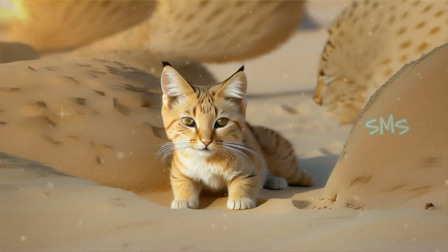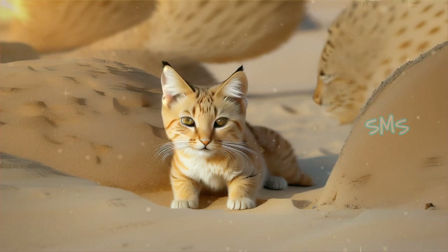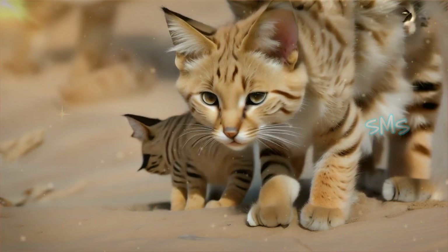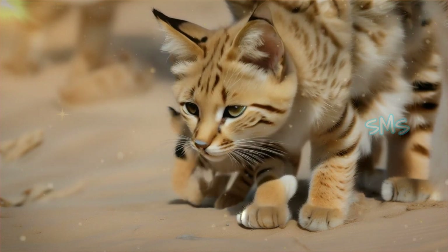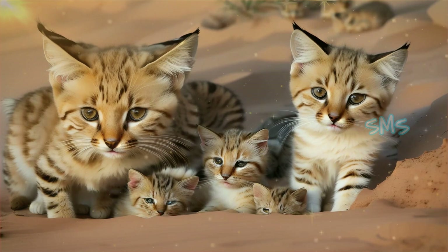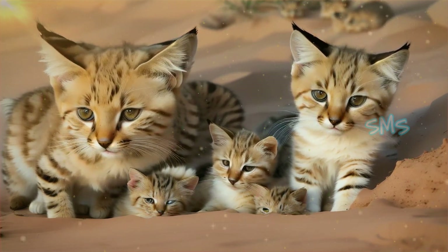Little is known about the breeding habits of sand cats in the wild due to their secretive nature. Mating typically occurs during the cooler months, with females giving birth to litters of one to four kittens after a gestation period of approximately 59 to 66 days. The kittens are born blind and helpless, relying on their mother for warmth and nourishment until they are old enough to venture out on their own.